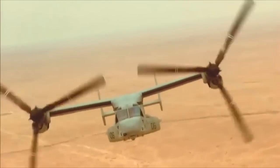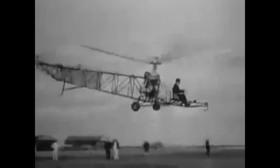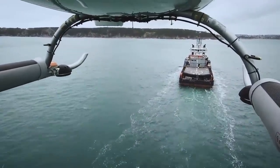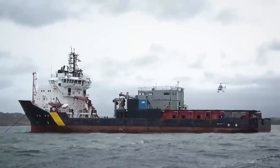But first, let's have a look at the background that led to the challenge. Vertical takeoff and landing aircraft have been a keen pursuit of the aviation industry from the beginning. The advantages of these aircraft are numerous, but the main reason is the ability to travel point to point, not requiring the need of large landing strips.